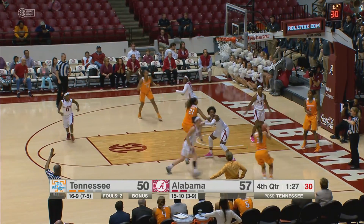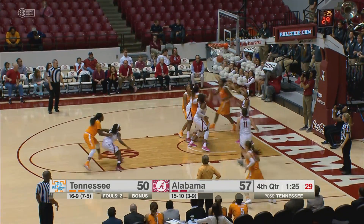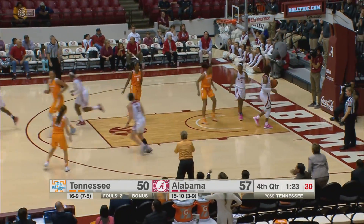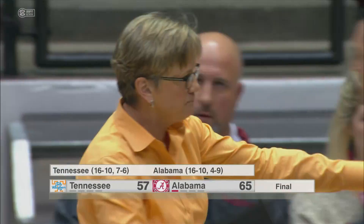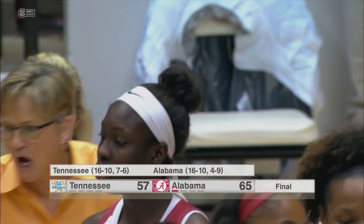Alabama by seven. In it comes Middleton — quick 15-footer is good. Middleton with 10. Alabama pulls the upset here in Tuscaloosa.